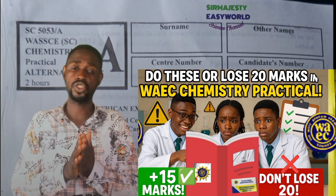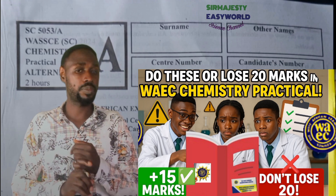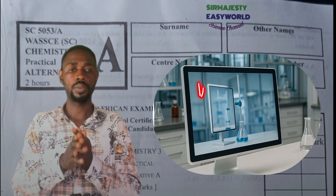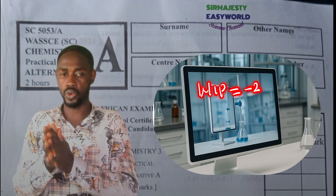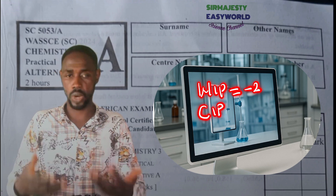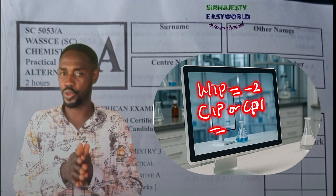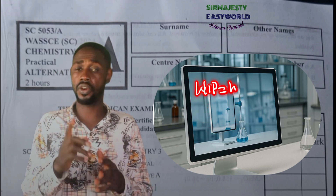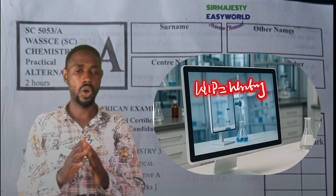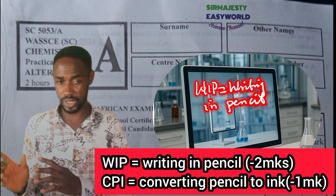Number one: don't write any part of the practical with pencil. This applies to students and co-teachers alike. Teaching chemistry is good, but not enough — you can also engage in marking WAEC so that you will know these rules and teach your students directly. Look into the marking scheme and see the changes involved. The penalty for writing any part of the answer in pencil is minus two marks.